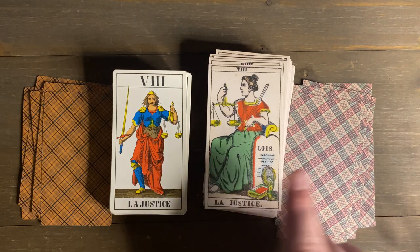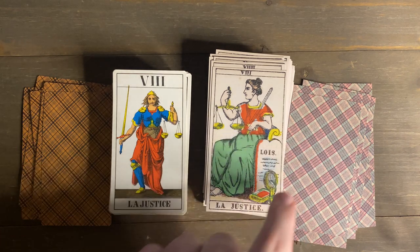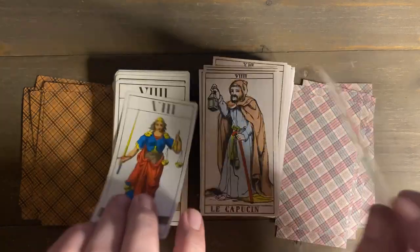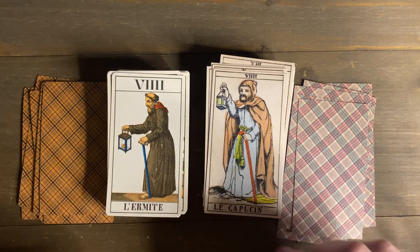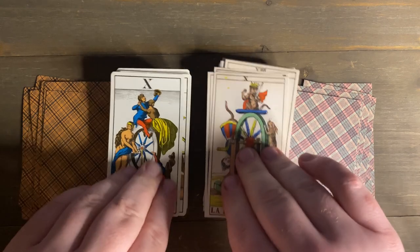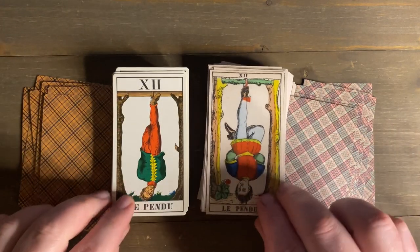Justice shows Lady Justice seated, holding scales with the sword rested on her shoulder — indicating it's there if needed but she hopes not to use it. There's a little tablet inscribed 'LOIS,' which translates to 'laws' in French, reminiscent of the Ten Commandments. The Hermit is a standard type, very attractive. The Wheel is traditional Tarot de Marseille style. For Strength, the JJ Swiss goes back to the male Samson figure, which is interesting.